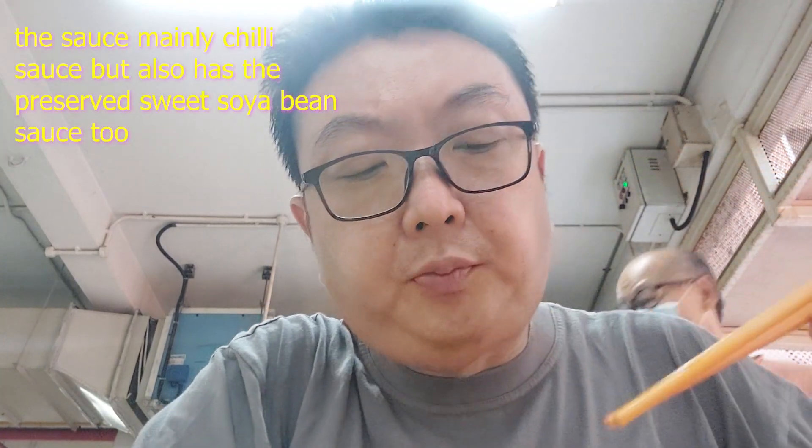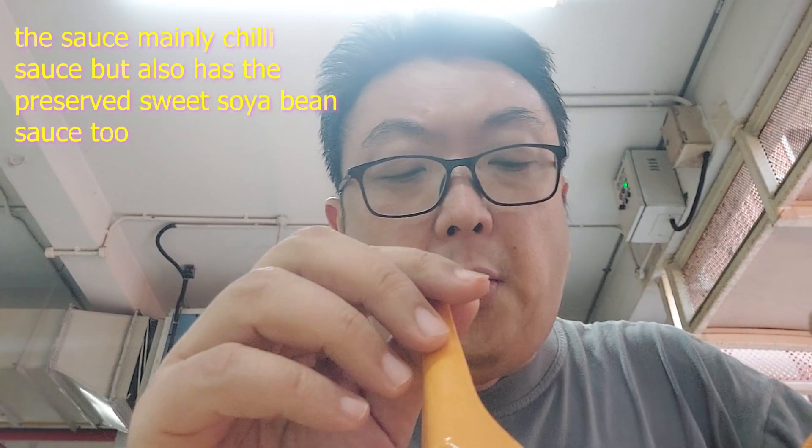The sauce they give you is a mixture of chili sauce together with fermented soya bean paste. And then you also have the tofu — dip it and put some sauce on it. The sauce gives it a nice spiciness, a nice fermented flavor, a nice sweet and savory flavor to eat, which goes very well with Yong Taofu.